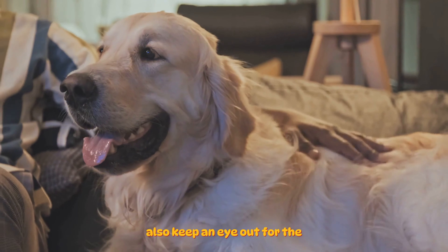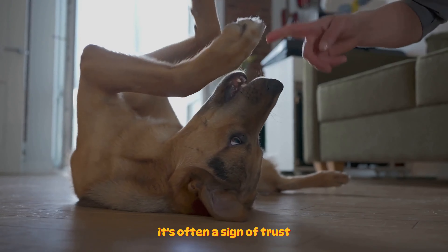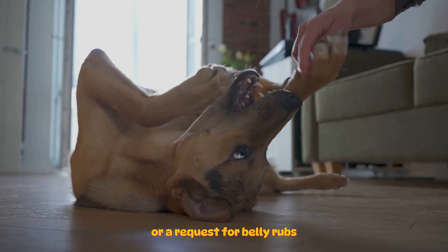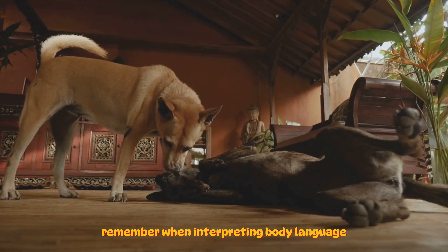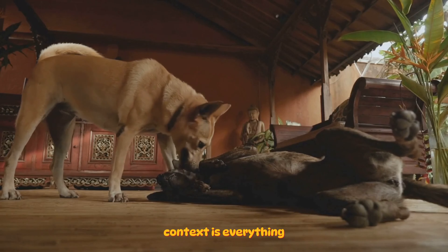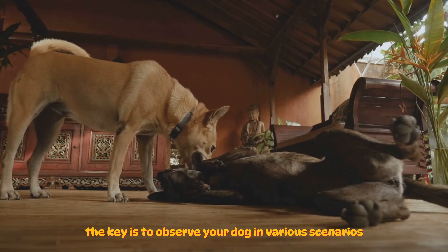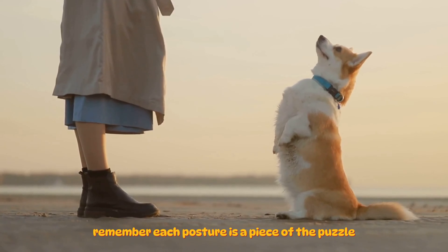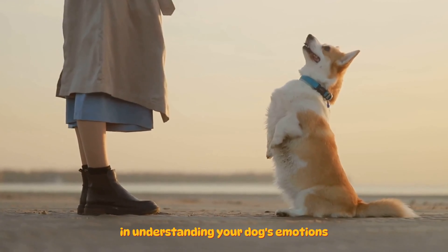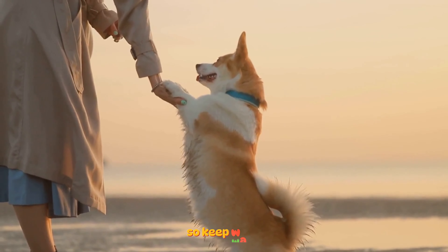Also, keep an eye out for the belly up posture. When a dog rolls over and exposes its belly, it's often a sign of trust or a request for belly rubs. It's a vulnerable position for them, so it's a significant sign of trust in you. Remember, when interpreting body language, context is everything. The same posture can mean different things in different situations. The key is to observe your dog in various scenarios and learn to read their unique body language. Each posture is a piece of the puzzle in understanding your dog's emotions, and the more pieces you have, the clearer the picture becomes.